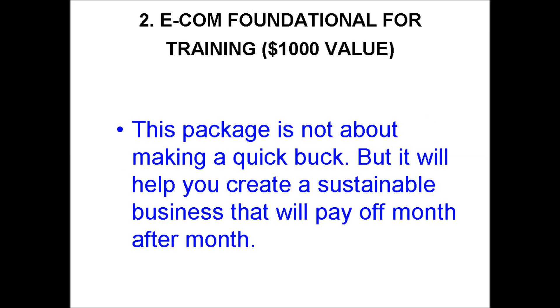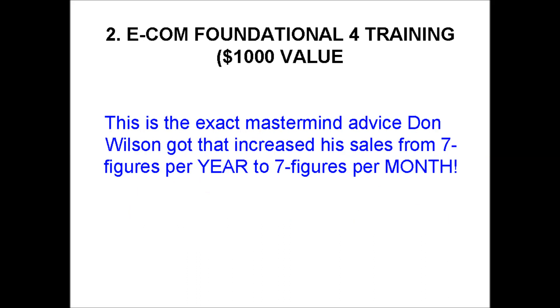In the second section of this course, you will learn the e-com foundation for training, valued at over $1,000. This package is not about making a quick buck, but it will help you to create a sustainable business that will pay off month after month. This is the exact mastermind advice Don Wilson received that increased his sales from 7 figures per year to 7 figures per month.